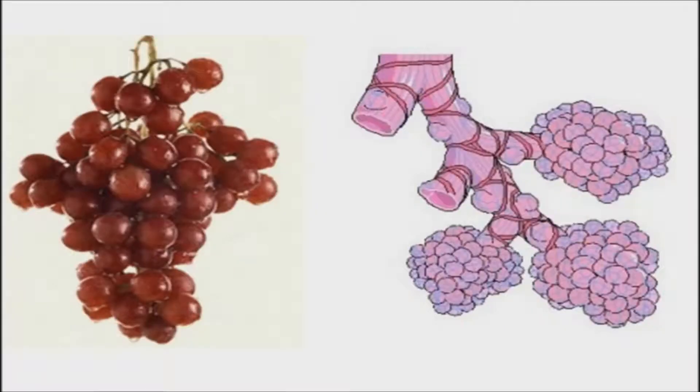Grapes resemble the alveoli of the lungs. The lungs are made of branches of ever-smaller airways that finish up with tiny branches of tissue called alveoli. These structures allow oxygen to pass from the lungs to the bloodstream. A diet high in fresh grapes has shown to reduce the risk of lung cancer and emphysema. Grape seeds also contain a chemical called proanthocyanidin, which is thought to reduce the severity of asthma triggered by allergy.